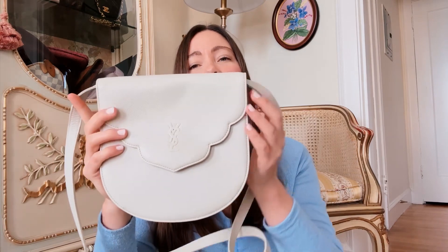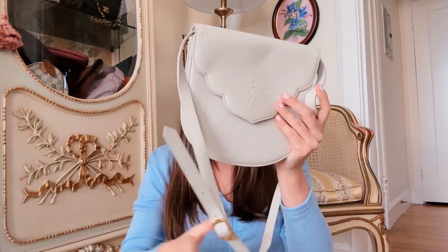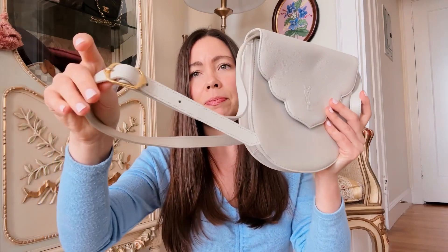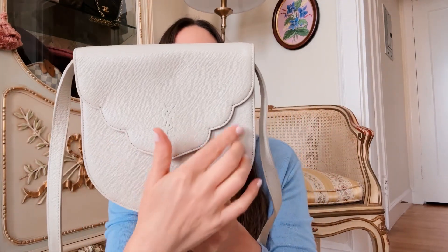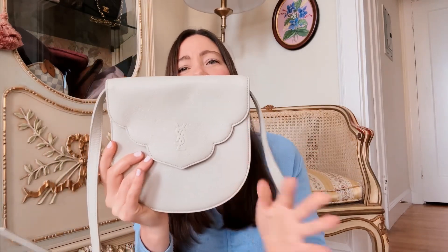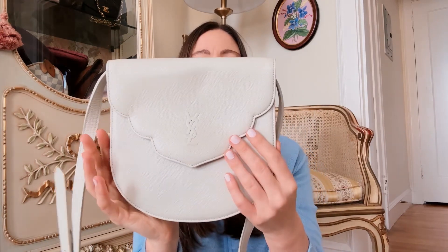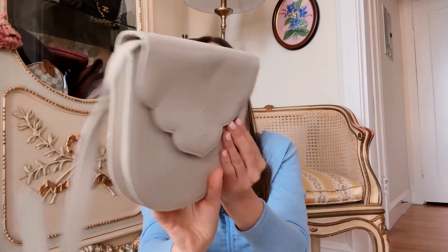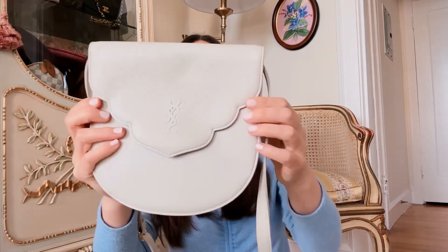I've been on a white bag spree, because I also have this cutie YSL bag from probably the 1970s or '80s. It's a full crossbody, adjustable in length, and I just love the scallop edges on it — so cute. Obviously the YSL logo, but really sweet, and YSL doesn't usually do feminine details, so I thought this was such a unique find — also in mint condition, which is amazing for white leather.